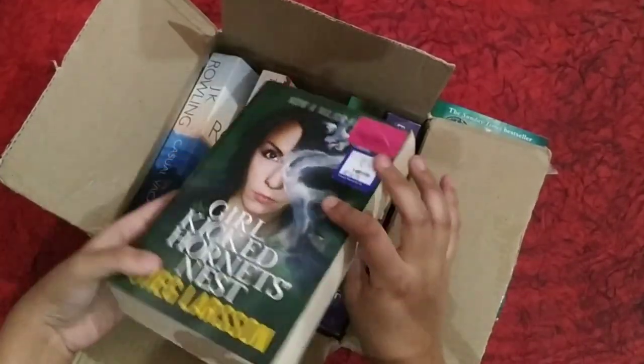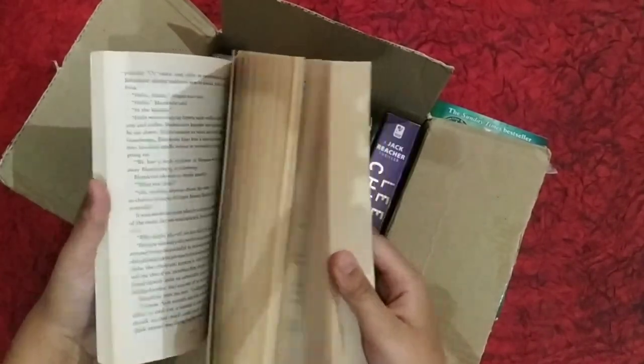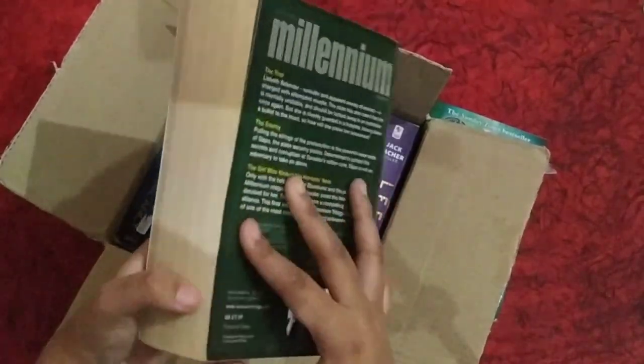Let's get to our second book. It's 'The Girl Who Kicked the Hornet's Nest' by Stieg Larsson. It's also very nice and as you can see, the pages are in a good condition.